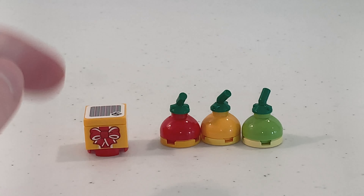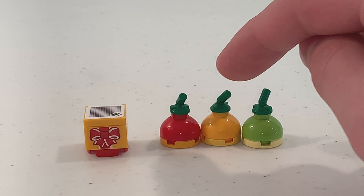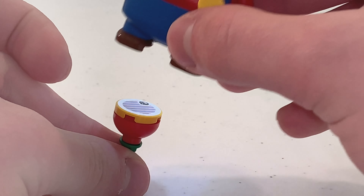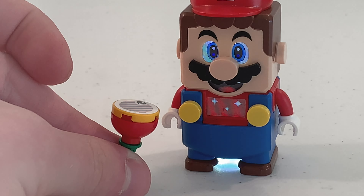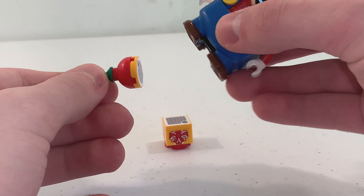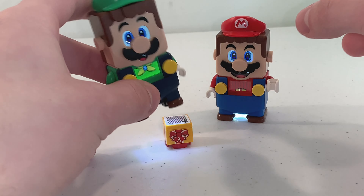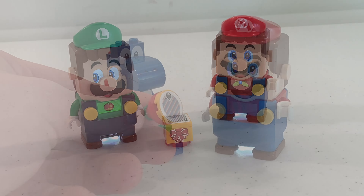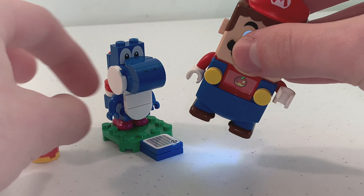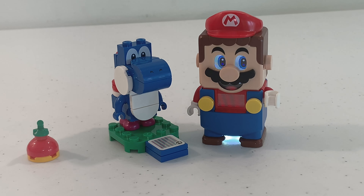This set also includes a gift box, as well as three berries, which were first introduced last year during the summer. When Mario steps on a berry, you can tilt him forward in order to eat it. If LEGO Mario steps on the berry again, you can put it in the gift box and take it to other players. Say if Luigi steps on it, he will open up the gift box and get the berry — a new interaction introduced last year. You can also take the berry to Yoshi by stepping on the Yoshi barcode in order to be awarded with a few coins.